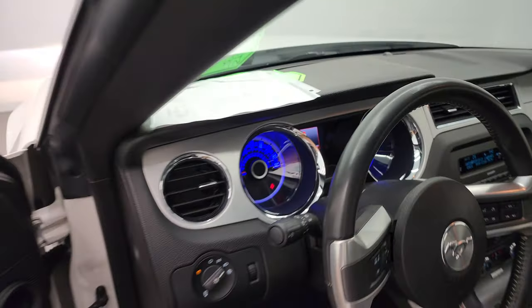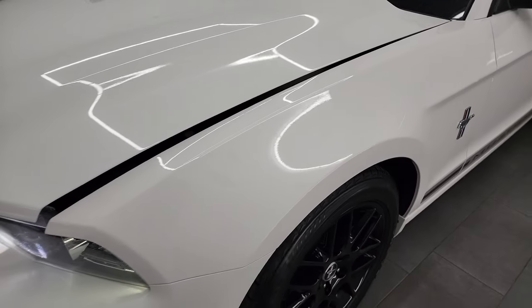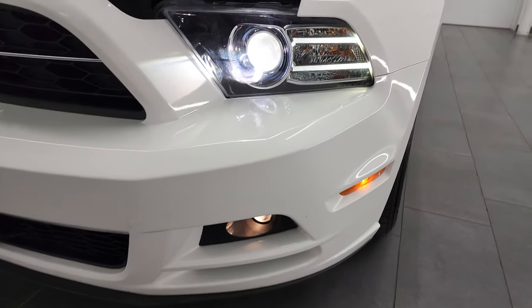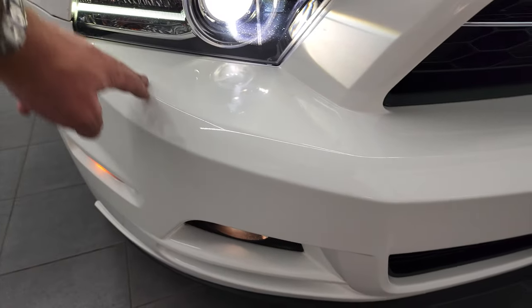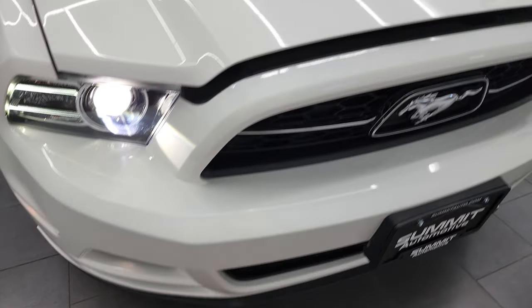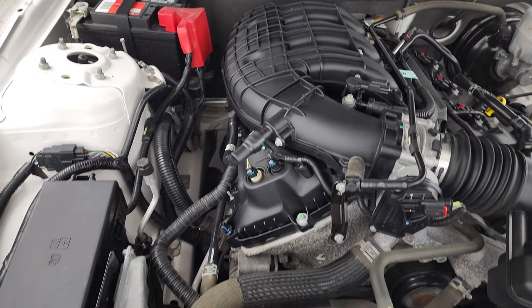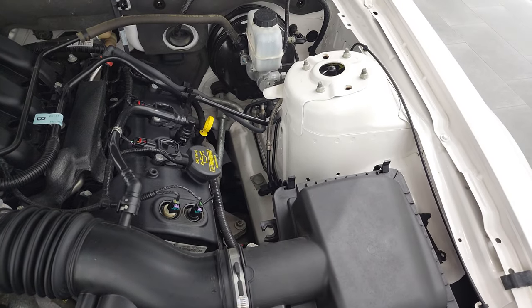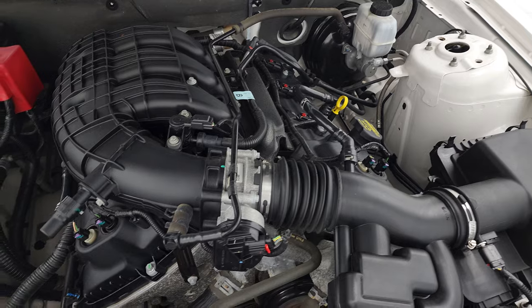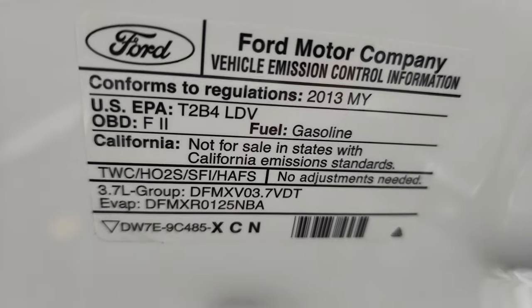Checking under the hood: we have the 3.7 liter V6 engine. The engine bay is very clean and runs very smooth. This car has been fully safety inspected by our service shop, has a fresh oil and filter change, all fluids have been checked and topped off, and this car is 100% ready to go. It has a Motorcraft battery — usually a good sign that it was serviced at a Ford dealership. There is your emissions sticker.